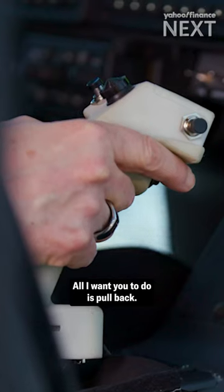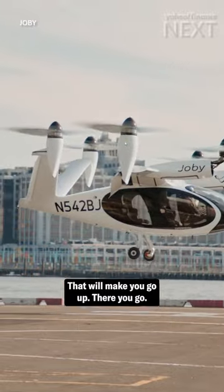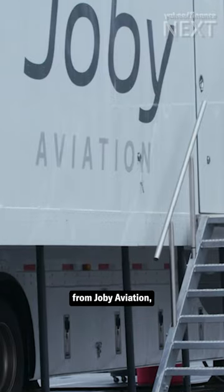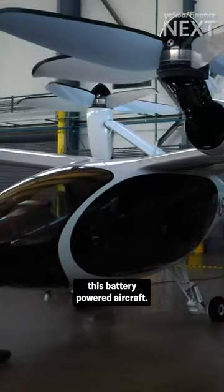We're gonna take off. All I want you to do is pull back. That will make you go up. There you go. Now you're flying. I'm flying. We're not actually flying. We're in a flight simulator from Joby Aviation, which is used to train traditional pilots how to fly this battery-powered aircraft.